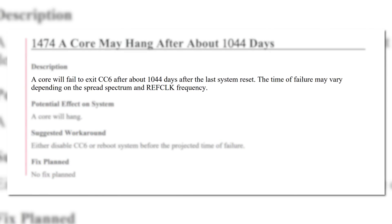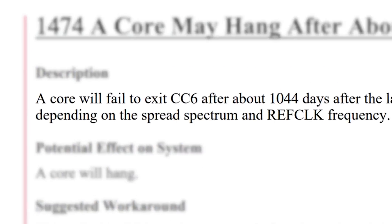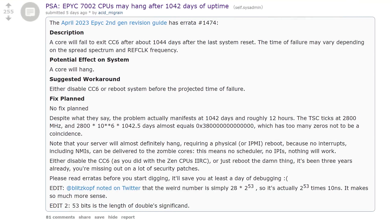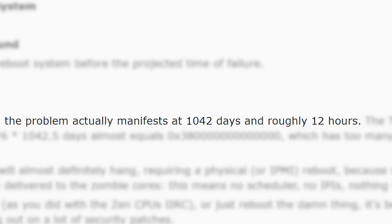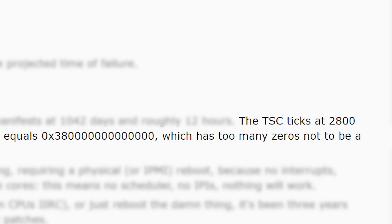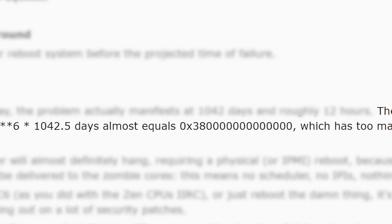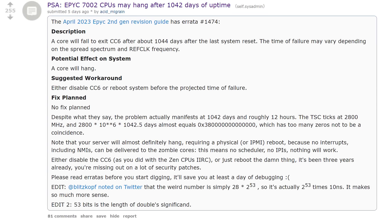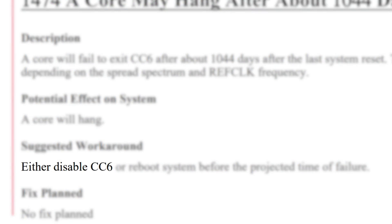According to AMD, if you let the CPU run for 1,044 days without restarting, a core will hang and fail to exit the CC6 sleep state. According to one Redditor, it'll actually happen in 1,042 days and roughly 12 hours because the timestamp counter runs at 2,800 megahertz, and after that amount of time an overflow occurs that keeps it in this state. That's one theory at least, but regardless, the fix is to either disable the CC6 state or restart the system before 1,044 days.